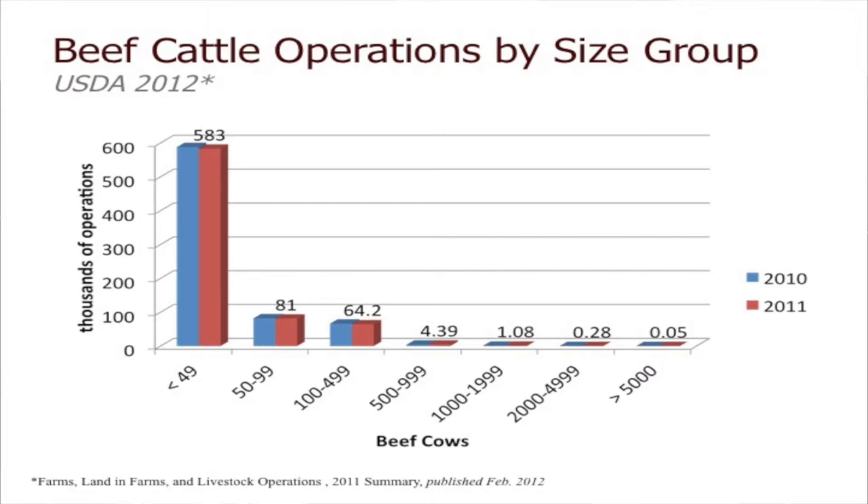If you look at beef cattle operations by size here in the United States, folks think, especially here in Texas, that all the ranches have hundreds if not thousands of head of cattle. But in reality, we're looking at an average herd size of somewhere around 35 to 40 cows. It's still a relatively small producer as far as our demographics. Looking at 2012 numbers, there are about 583,000 operations with less than 50 cows.